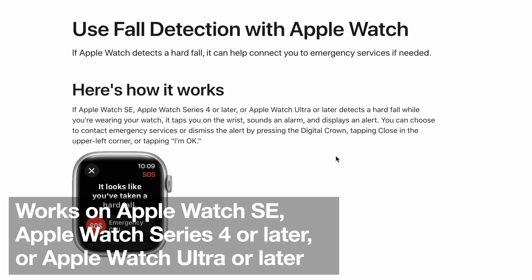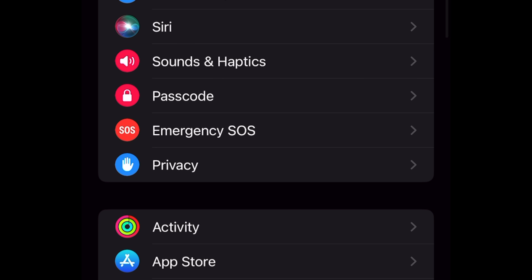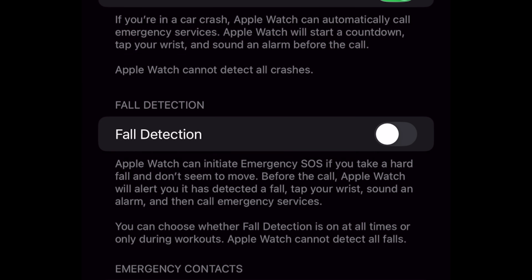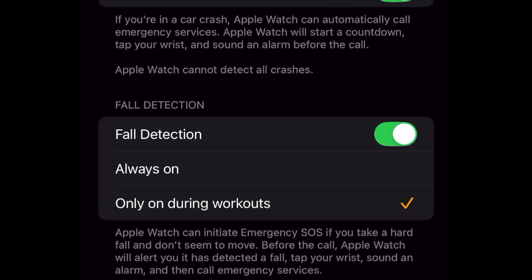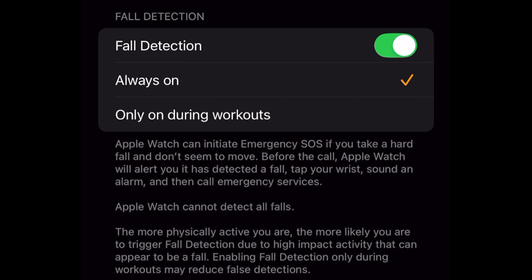On the Apple Watch, it's called fall detection. To make sure it's on, just go into your Watch app on your phone, Emergency SOS, and make sure fall detection is enabled. You have two options: you can have it on just during workouts, or you can put it always on, in which case it will be on 24/7, whether you're in the living room or out on the trail.